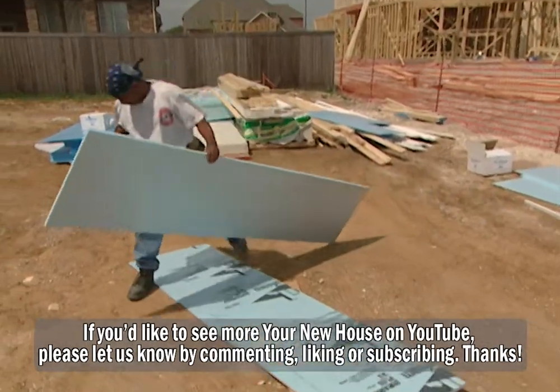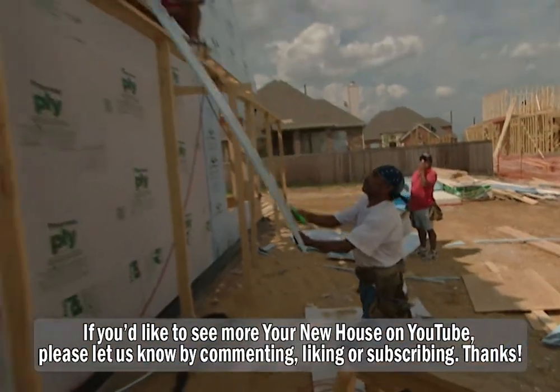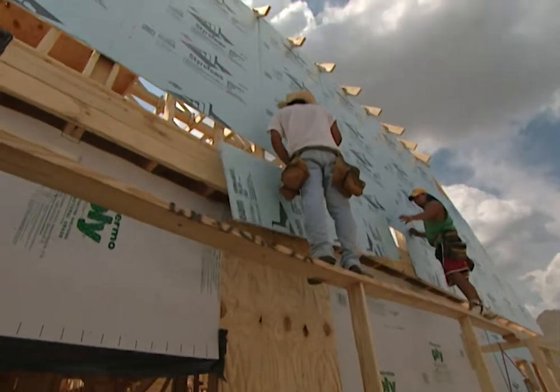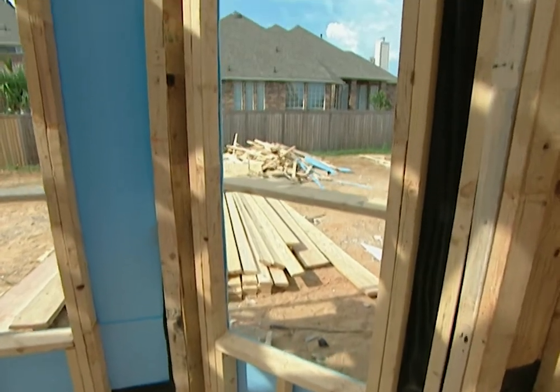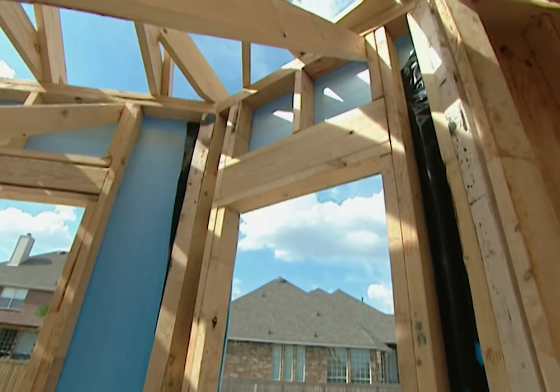Insulating sheathing also protects against the formation of moisture inside the walls. Moisture problems can occur when hot, moist air reaches a cold surface and condenses into liquid water. Foam sheathing in that case would prevent condensation on the backside of drywall, for instance, when it's hot and humid outside.